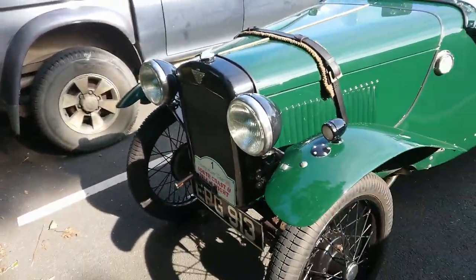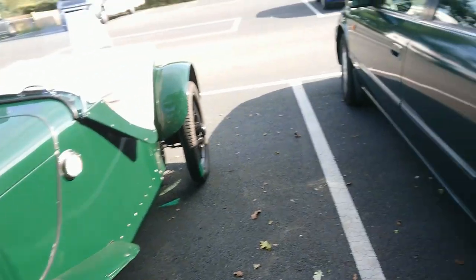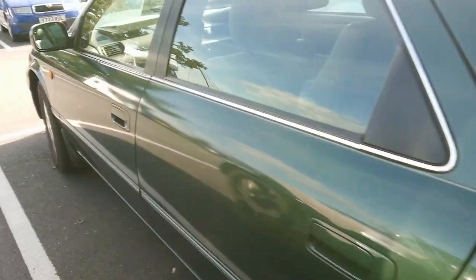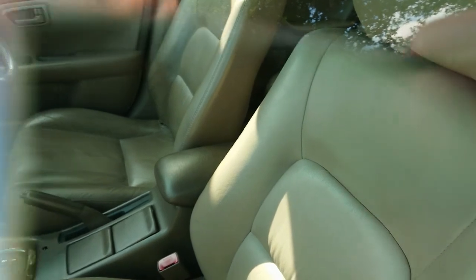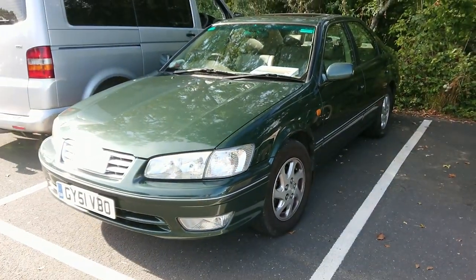And there is an Austin 7 with starting handle - I can't remember the specific type. But next to it, viewers, look at this - a 2001 to 2002 Toyota Camry, and it's got a beige leather interior and wood trim. I do like a nice beige leather interior, as you probably know by now.